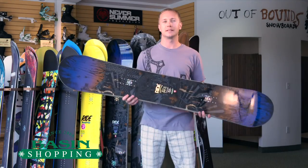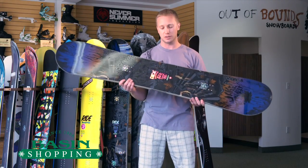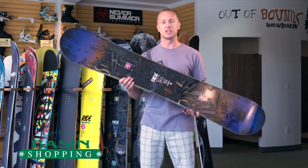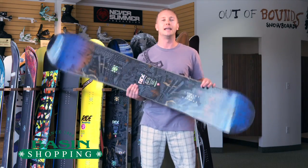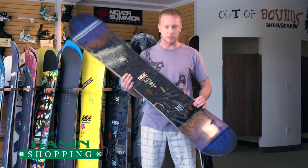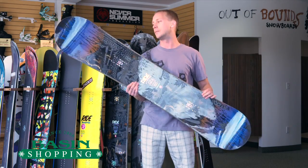Hey guys, this is Matty with BasinShopping.com. I have here the 2013 Ride Berserker. This is Jake Blauvelt's pro model. Jake Blauvelt being a Vermont native, moved out west to fulfill his dream, and Ride made this board for him.